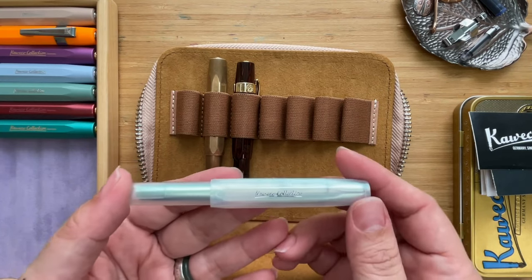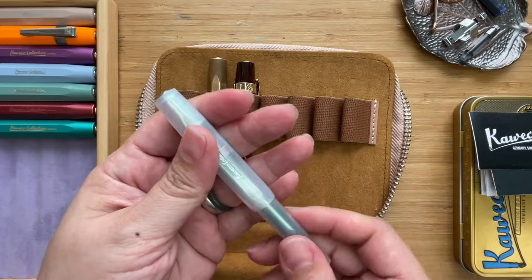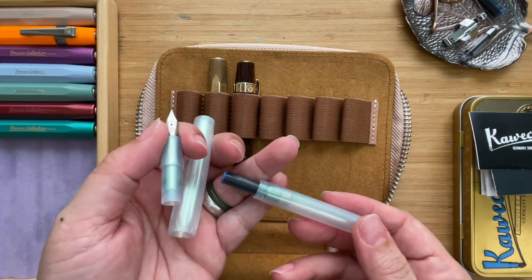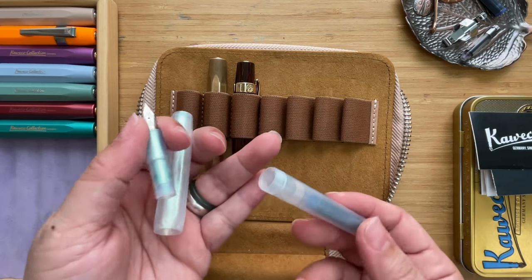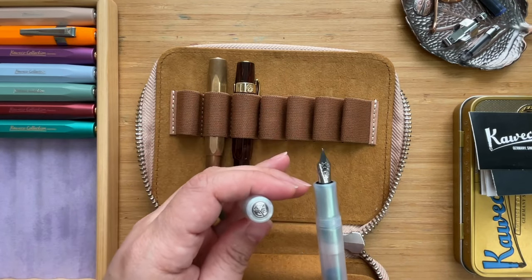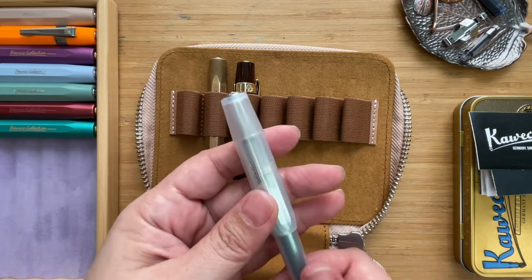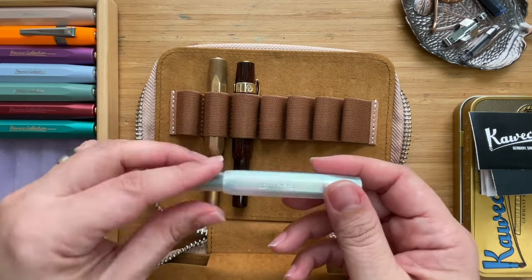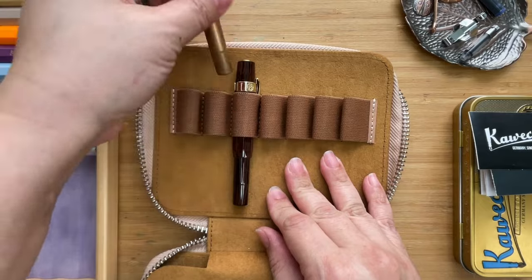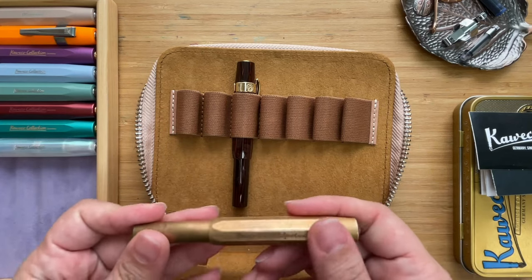Here are the last three of my existing collection before sharing the newer ones. This is the Kaweco Collection Iridescent Pearl — a lot of people fell in love with this. I even have a friend who sold hers and then had to repurchase it. I've only used it once because the ink stains the section, making it a bit tricky to clean, but I like having it in the collection.